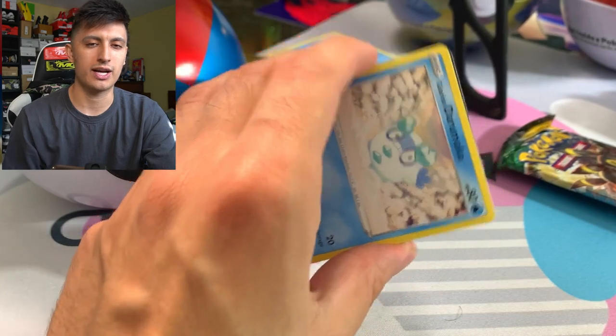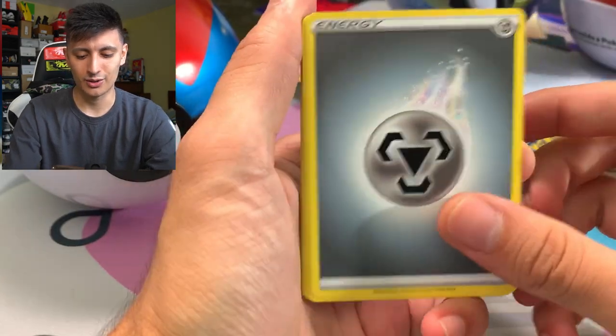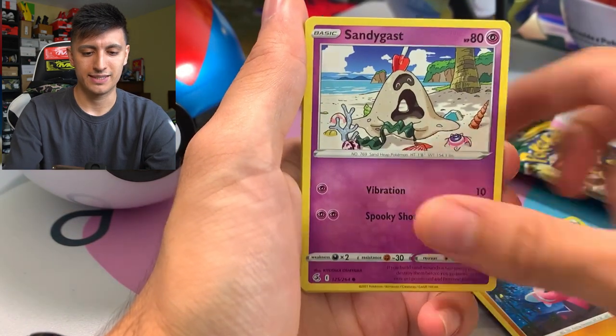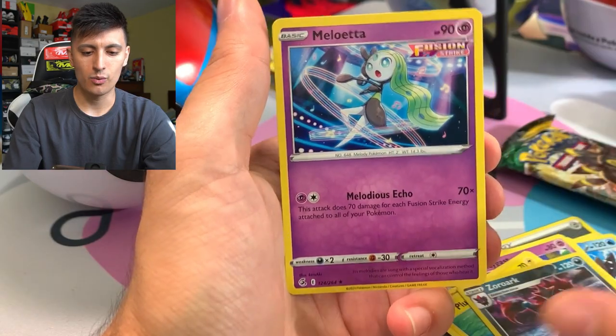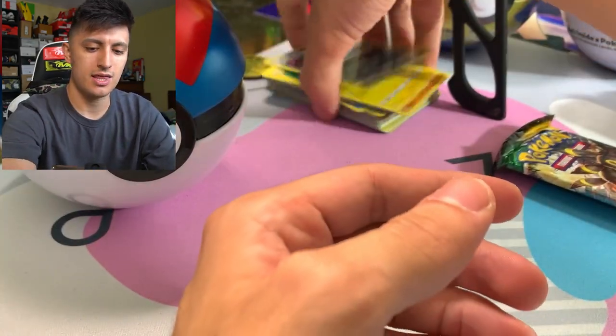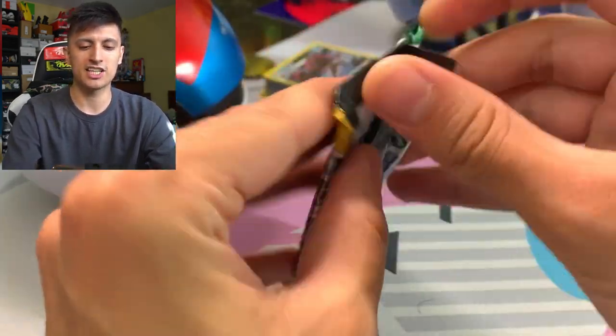I only bought three different kinds of snacks, so I'll show you guys that quickly. We got a code card this time - didn't get one last pack, which was really weird. We got Sizzlipede, Stufful, Sandygast, Plusle, Zoroark, and a Meloetta from Fusion Strike - all of those go in the giveaway stack. The stack's getting pretty thick already!